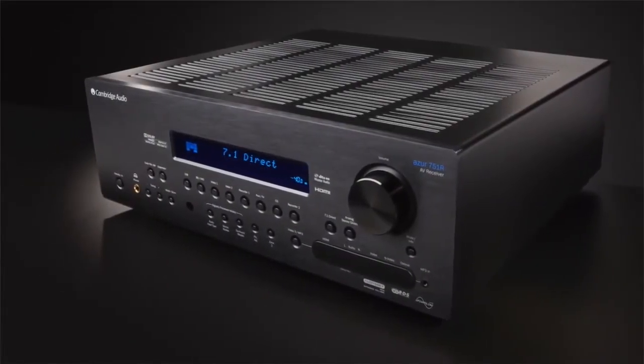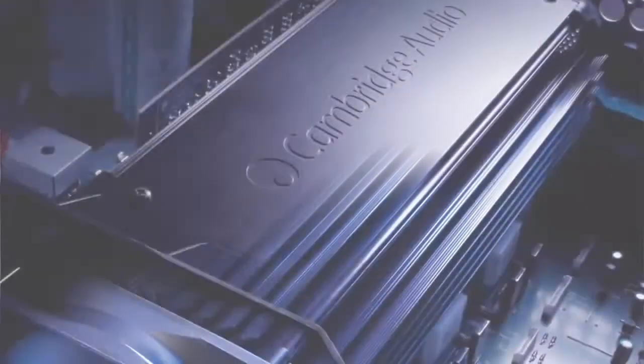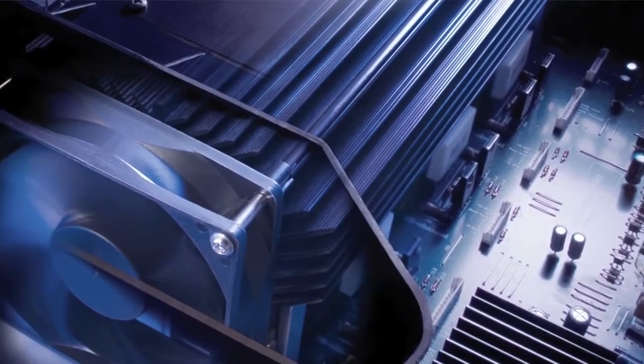All of this power, refinement and versatility comes in a sleek and elegant box, whilst our advanced extract cooling system ensures it can operate silently and in a small space without overheating.